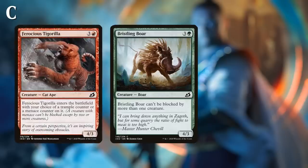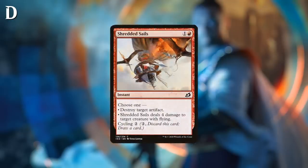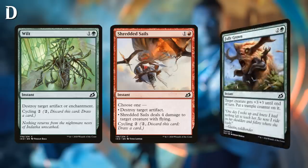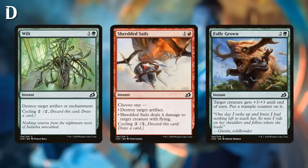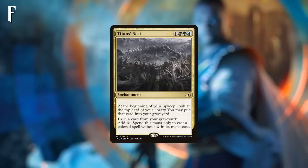C cards include things like Bristling Boar, Ferocious Tiger, and Helica Glider. At D we find cards that more often than not won't make the final cut — Shredded Sails, Wilt, pump spells like Fully Grown. F-level cards are rare; Titan's Nest is a good example — you'll struggle to find a deck that should include it. That's my rating frame of reference as we move into the Core Set 2021 review.